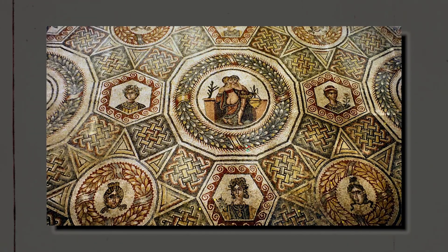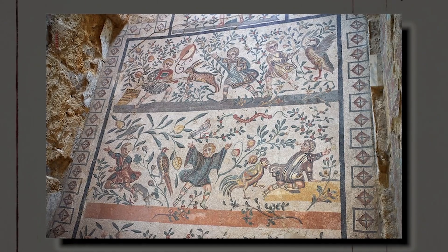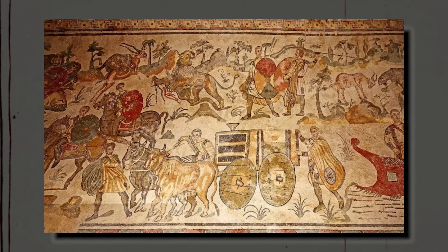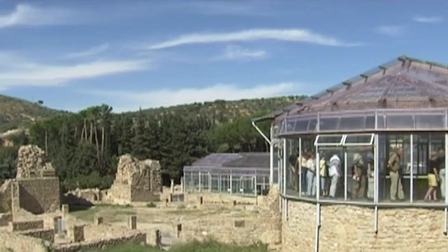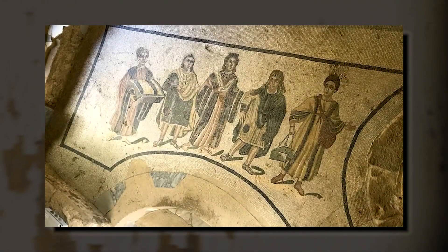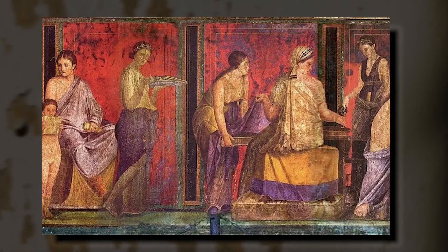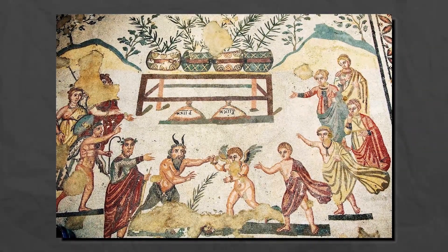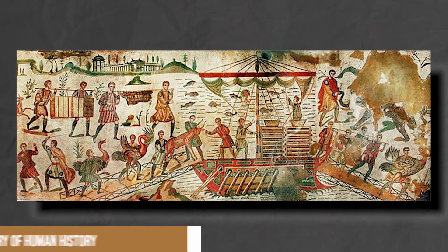Today, the Villa Romana del Casale is considered one of the most important and well-preserved examples of a Roman villa. Its intricate mosaics provide invaluable insights into the daily life, art, and culture of the Roman Empire. In recognition of its historical and artistic significance, the villa was designated as a UNESCO World Heritage Site in 1997. Visitors to the villa can marvel at its stunning mosaics, explore its elegant rooms, and wander through the expansive gardens, experiencing first-hand the grandeur and opulence of Roman villa life. This architectural masterpiece truly showcases the luxurious lifestyle of the Roman elite and stands as a testament to the artistic and cultural achievements of the period, reminding us how the stories of historical sites help us understand our shared past and appreciate the rich tapestry of human history.